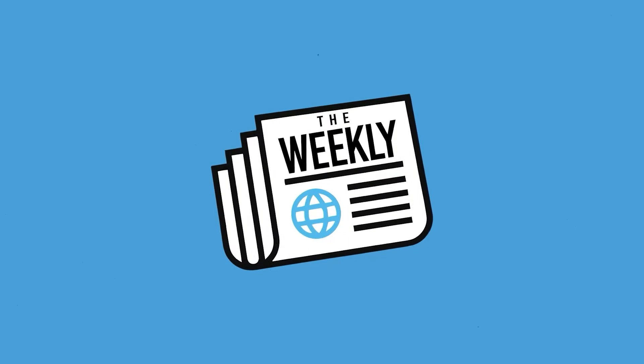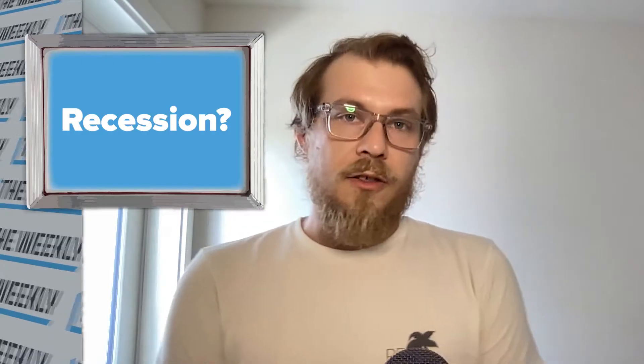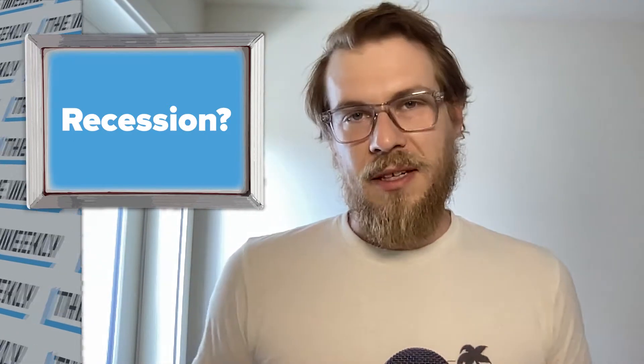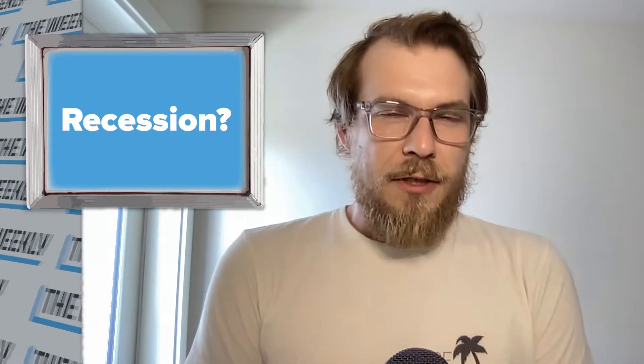Hey everyone, thanks for joining me. I'm Luke from Printavo and today we are going to discuss the next piece of equipment you should buy. In our last newsletter, I pointed out that a really weird recession is probably happening. It means that you should really reconsider any equipment purchases that you're going to make, but particularly equipment purchases that are line extensions.